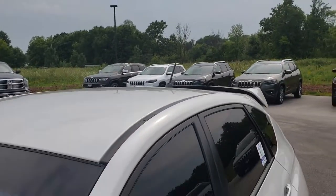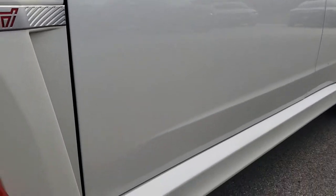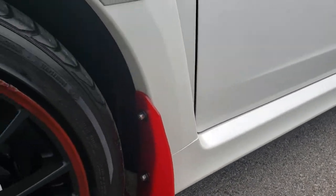We shoot all our videos in 1080p, so if you have HD capabilities on your computer, tablet, or smartphone device, turn them on now because it's like you're right here looking at the vehicle with me.